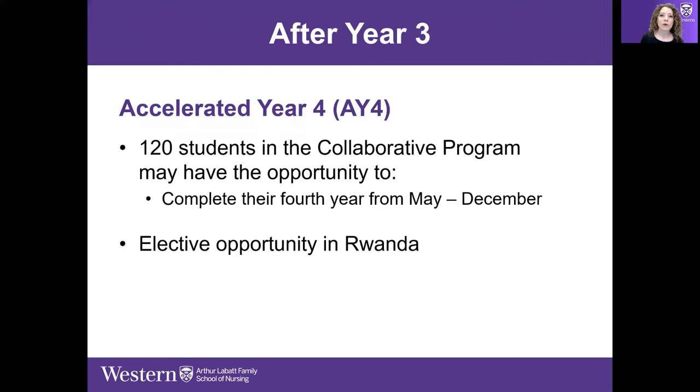Before we get to year four, it's worth mentioning our AY4 — Accelerated Year Four. This option allows students to finish their third year of study and then move immediately into beginning their fourth year, which means they would graduate in December of their fourth year rather than in April. It's not for everyone, but a lot of students are interested in keeping their momentum and finishing early.